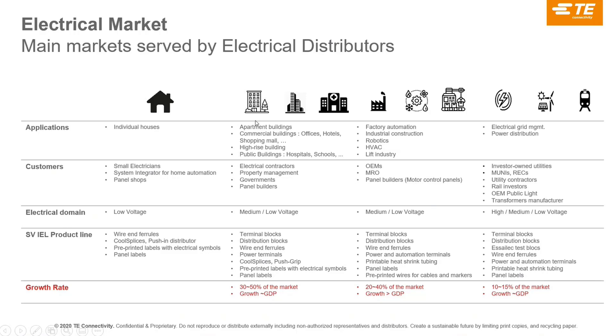When we talk about electrical distributors, these are the markets we can serve: individual houses, apartment buildings, large commercial buildings, factory automation, industrial applications, electrical grid, and railway. We can serve everyone from the small electrician to large OEMs. Individual houses involve simpler products, so they are less of a target. Our biggest targets are factory automation, the full industrial world, electrical management, new energy and renewable energy, and railway — with apartment buildings as a secondary target.